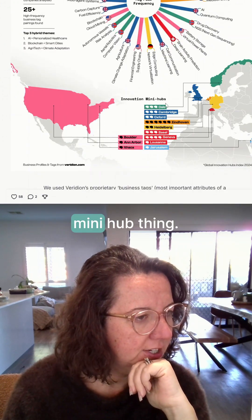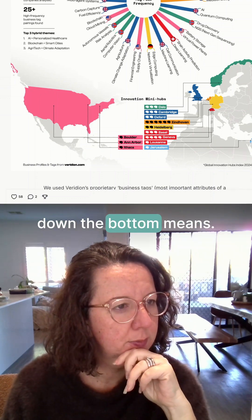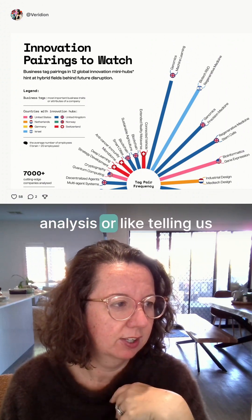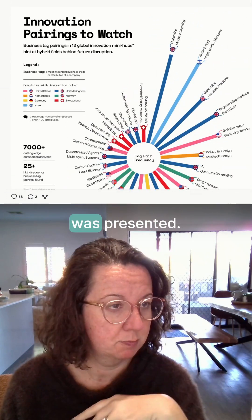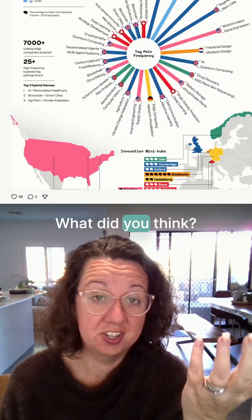Down here there's like a mini hub for Oslo. I'm not sure what the graph at the bottom means — the visual probably needs a bit more analysis or some cool facts about it to really draw me in. But I really like the way it was presented; all the labels were great, the scale was great. What do you think?